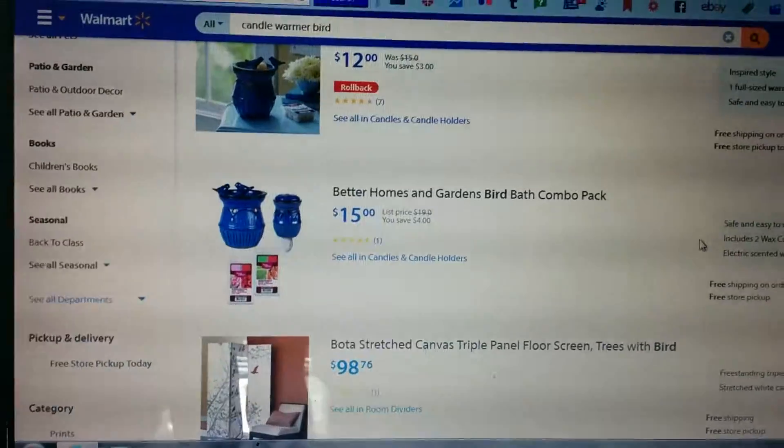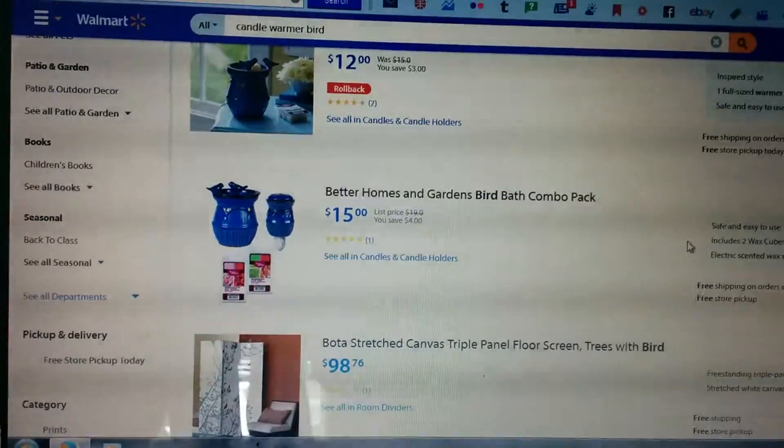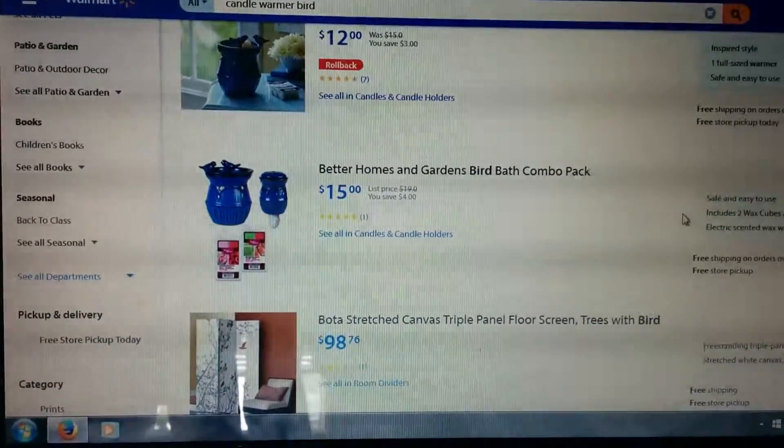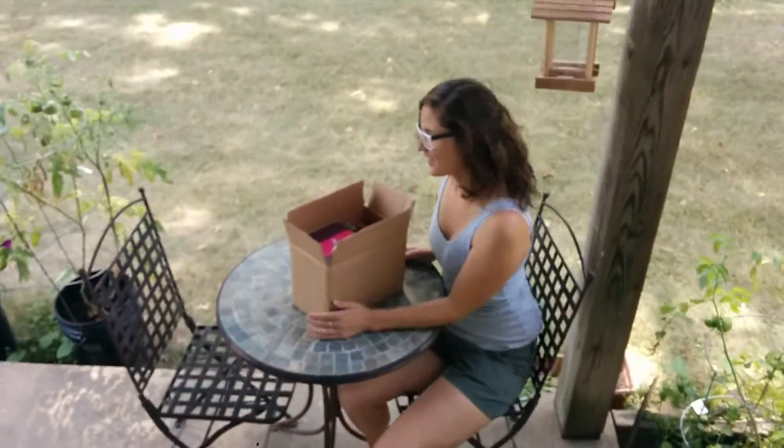Hello and welcome to JAW Reviews. Today I'm going to review the Better Homes and Gardens Bird Bath Combo Pack that's now on Walmart's site for $15. It just arrived today, so I'm pretty psyched about it.